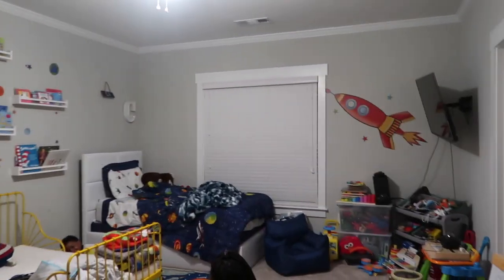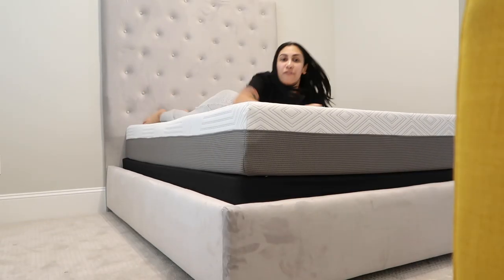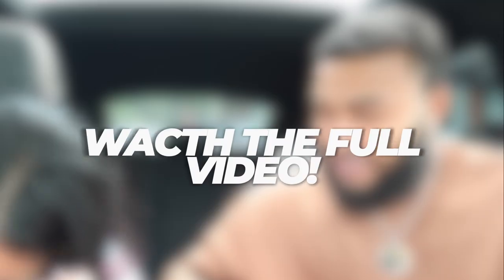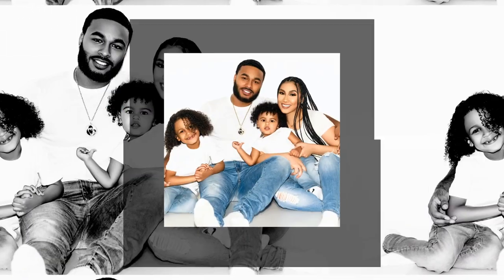Oh my goodness you guys, look at the progress so far! Clarence is sweating. What's up royal family, it's your girl Queen. I turned the camera on because I didn't want y'all to miss this footage, but we wanted you guys to be a part of our furnishing journey of the house. Right now we're turning the downstairs room around.